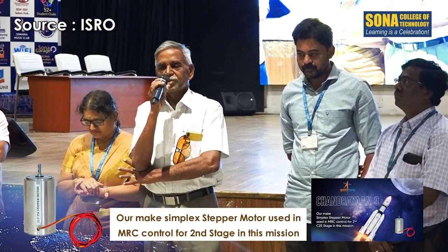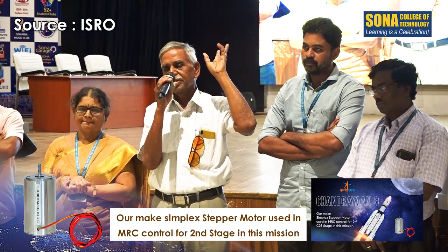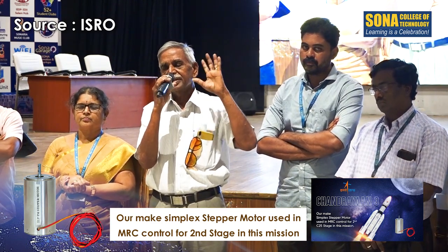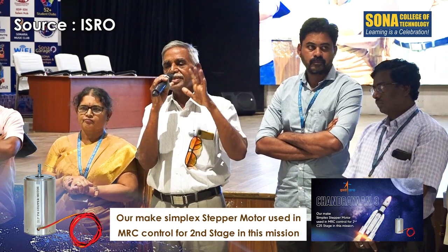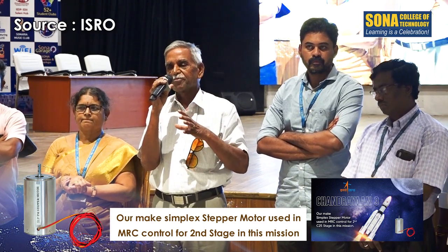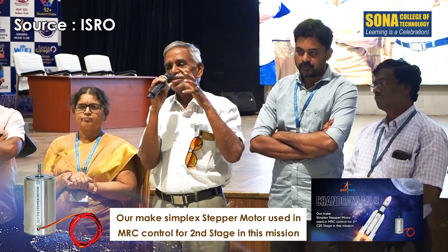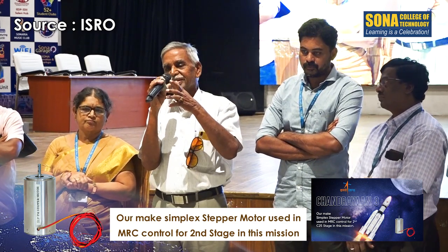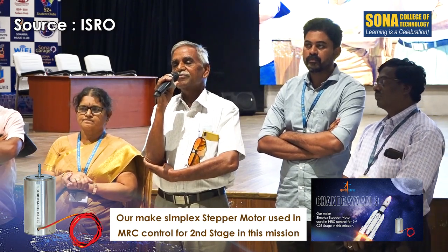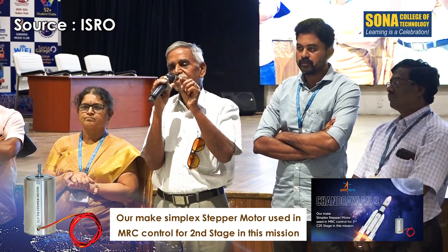This 850-gram motor — what has it done? In the portal program, you know the last stage which was pushing Chandrayaan 3 and separating — that is called the cryogenic stage. In that stage, our stepper motor helped in mixing the fuel and the oxidizer properly. It is a very critical function for achieving the orbital velocity.